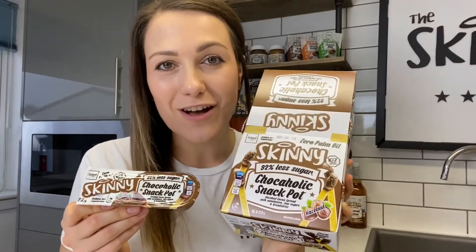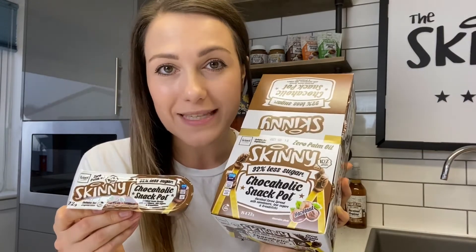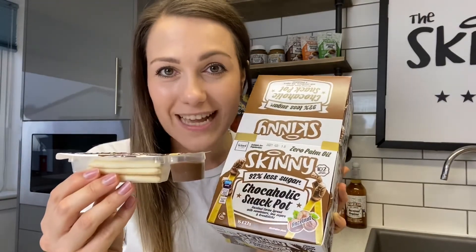In comparing our incredible chocolate products, I can't give our chocoholic snack pots a miss. Looking at Nutella's snack pots, theirs have 244 calories per pot and 20.3 grams of sugar. In comparison, ours has 92% less sugar with only 0.8 grams per pot and only 102 calories each.